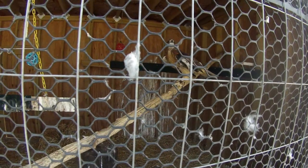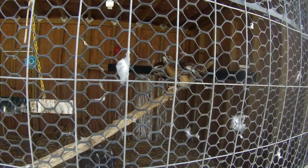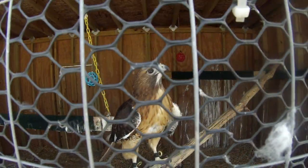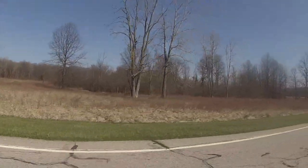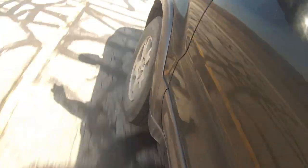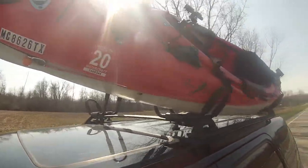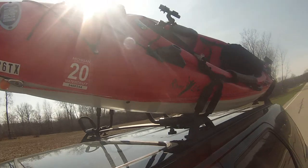You are too cool. What's going on everybody? Back down here, going to do some yakking.